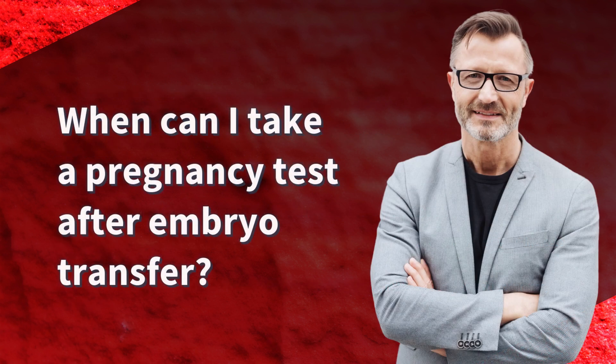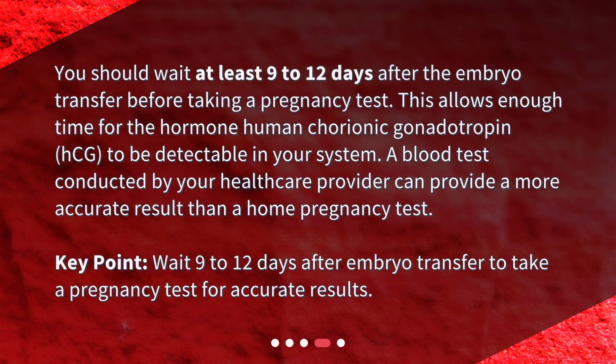When can I take a pregnancy test after embryo transfer? You should wait at least 9 to 12 days after the embryo transfer before taking a pregnancy test. This allows enough time for the hormone human chorionic gonadotropin (HCG) to be detectable in your system. A blood test conducted by your healthcare provider can provide a more accurate result than a home pregnancy test. Key point: wait 9 to 12 days after embryo transfer to take a pregnancy test for accurate results.